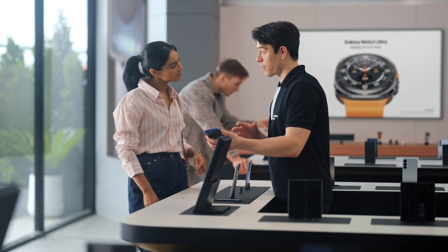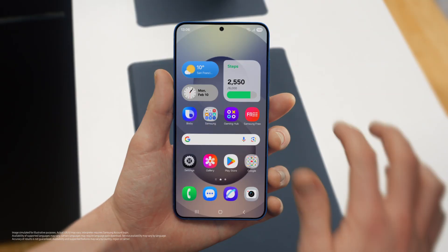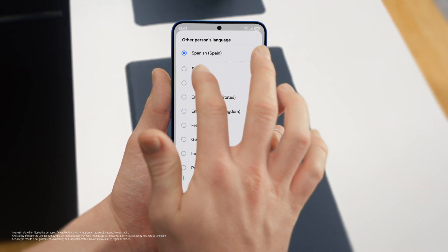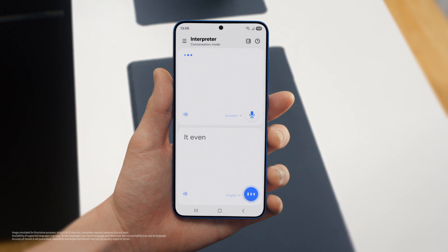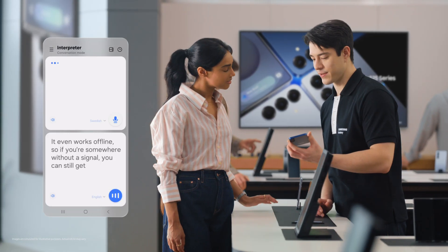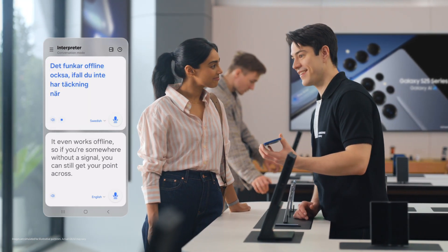Interpreter — it translates your conversations in real time, on the spot, and it supports up to 20 languages. You can access Interpreter from the indicator bar. Just set your languages, tap the mic, and start talking. And it even works offline, so if you're somewhere without a signal, you can still get your point across. It also works offline if you don't have data when you travel.